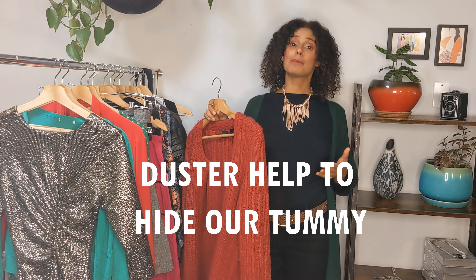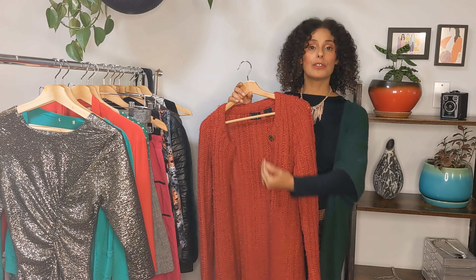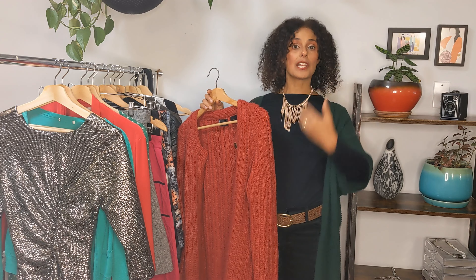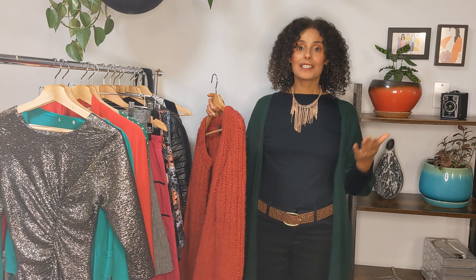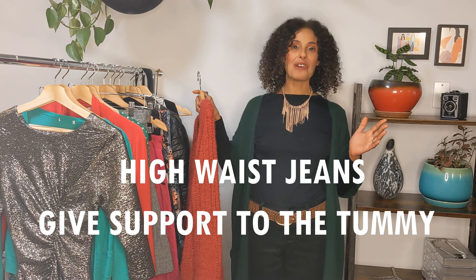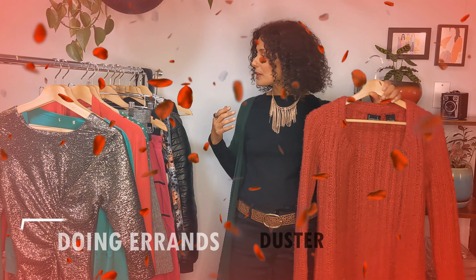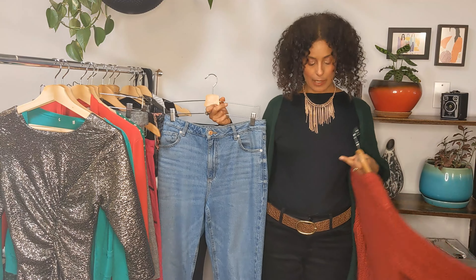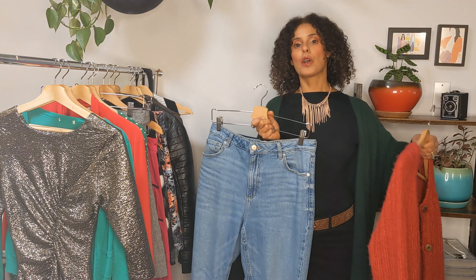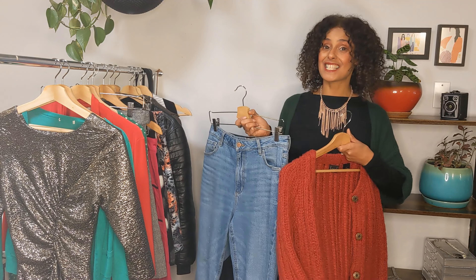The first piece I chose is this beautiful duster. The duster is our best friend — it really helps us hide our tummy area, creates different proportions and balance in our body, and creates a vertical line. When someone looks at us, it draws attention up and down in vertical lines, which is a great way to hide your tummy area. High or mid-rise jeans are also our best friend because they give support to the tummy area.